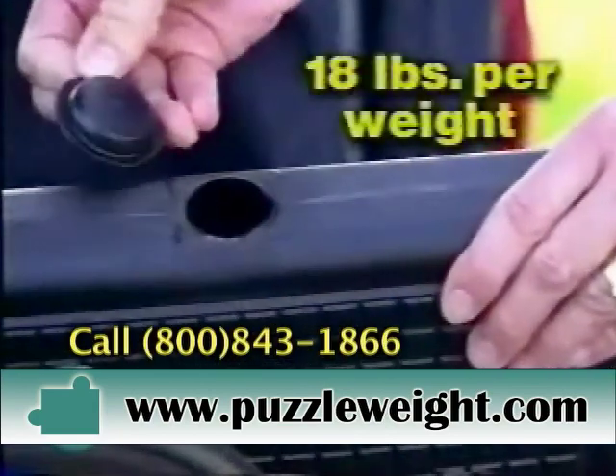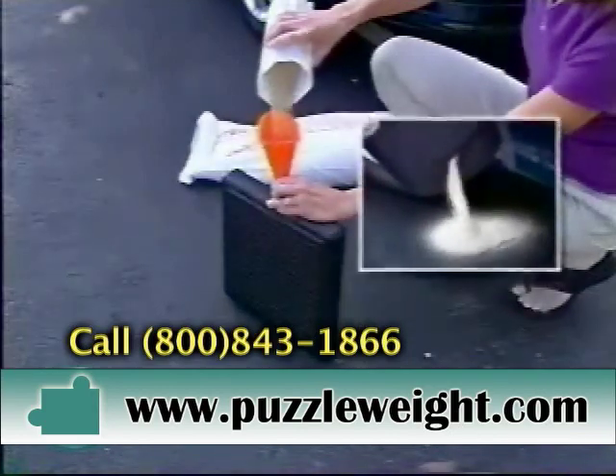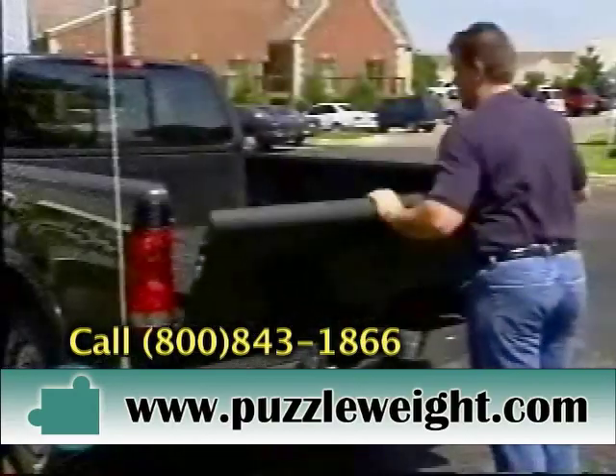Each Puzzle Weight gives you up to 18 pounds of additional weight. Just pop the plug and fill with your choice of rock, salt, or sand. So no matter the weather, Puzzle Weights are the clean, easy way to stay safe while driving.